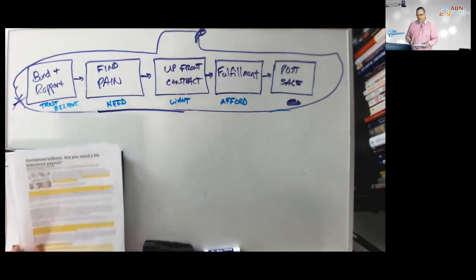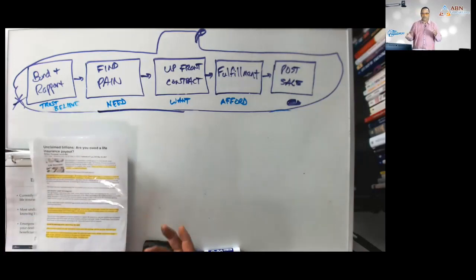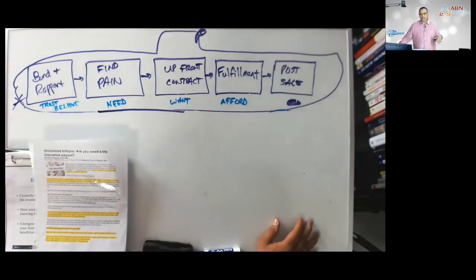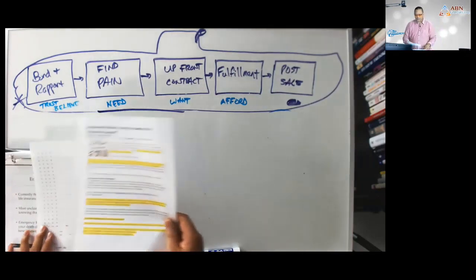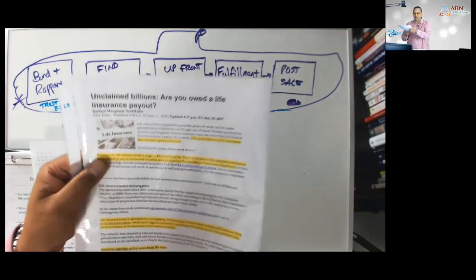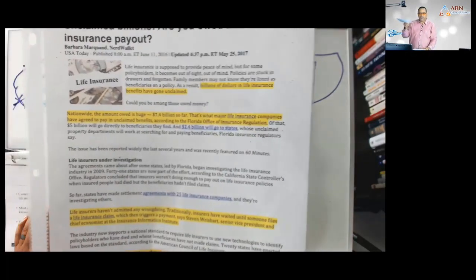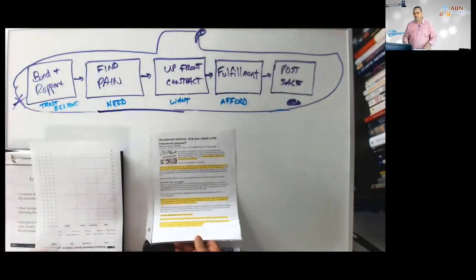Think of it like when your children go to school — they have to fill out an emergency contact form card that has your number, maybe the number of a neighbor or someone close to you. So if anything happens to your child, they have different people they can contact. This works exactly the same way, because there are 7.4 billion dollars of unpaid life insurance benefits.